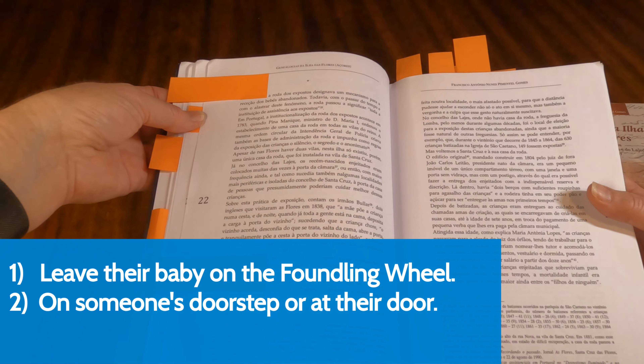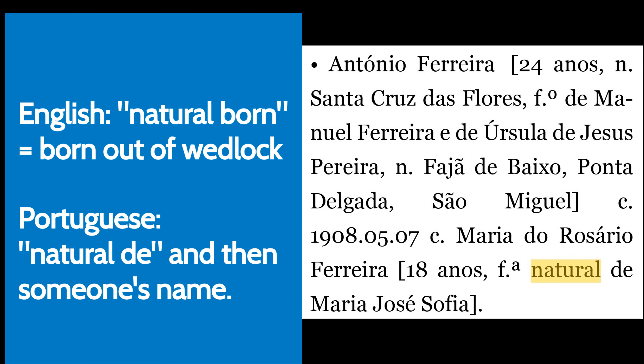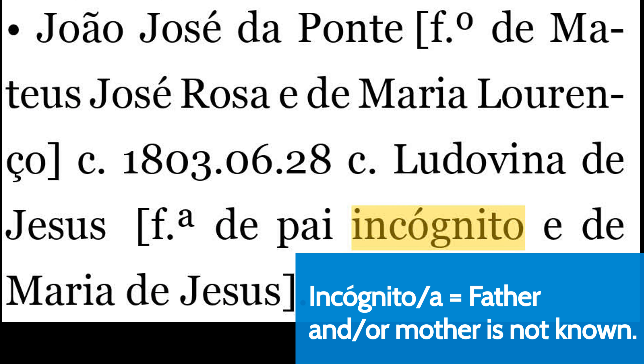If you come across a relative and in a record it says 'natural born,' that means the child was born out of wedlock. In some cases they do later marry, so you want to make sure you do some research to find out what the story really is. Another word you may come across is 'incognito' or 'incognita,' and that means that the mother or the father is not known. You'll also see 'filia' and 'filho' — that's in reference to a son or a daughter. The one ending in A is a daughter; the one ending in O is a son. N-M and N-P are in reference to their maternal side and their paternal side. They will sometimes reference the grandparents — if you're lucky, they will point out the grandparents in a marriage record, which gets you another generation.